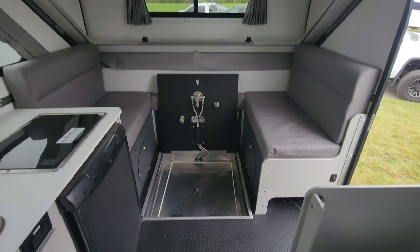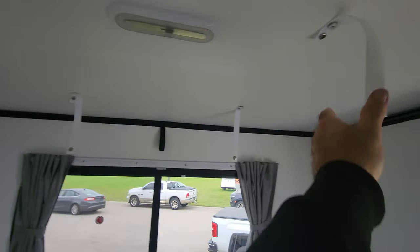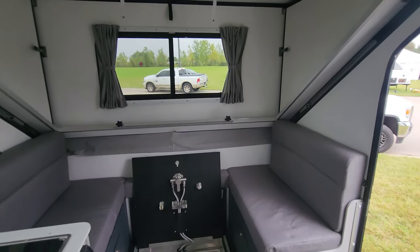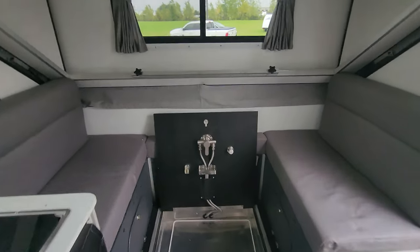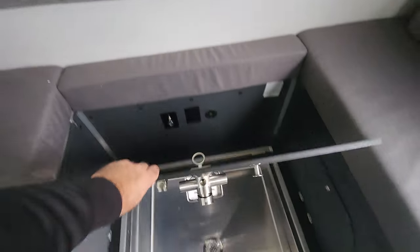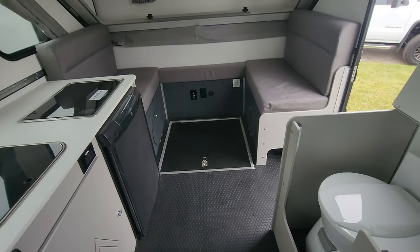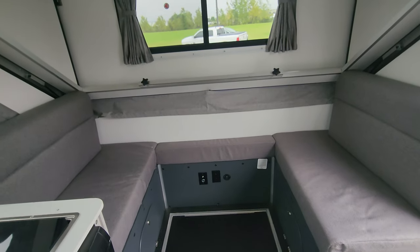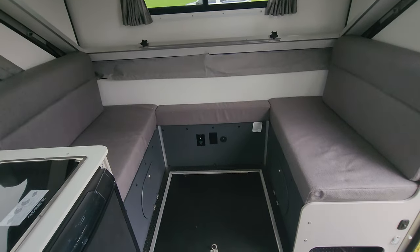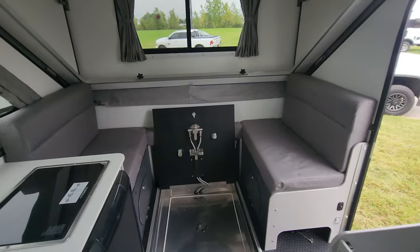As we spin around, there's a recessed shower. It will have a curtain that hangs from these supports up here to give you privacy, and it drains right into the holding tank. When you're done, you simply close it up and the floor is flush — that space then becomes your dinette area, which also converts into sleeping. So when you want to shower, it's as easy as pulling it up, setting it in place, putting your curtains in, and showering.